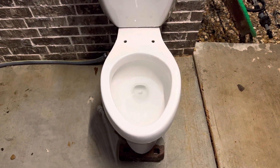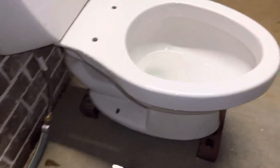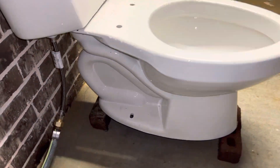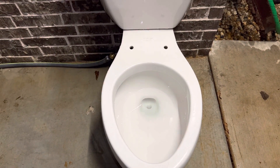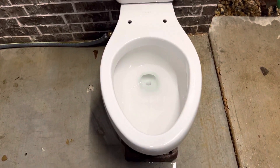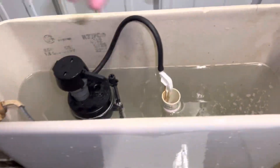This toilet is honestly really cool — I like everything about it except the performance. The flush, the design, everything is really cool in my opinion, but the performance is honestly very bad. It probably did okay on normal use, but I'm sure it clogged quite often. The trapway is really, really small, which is pretty sad. If y'all look here, you can see how small it is compared to my hand — it is just very tiny. It didn't really come with any tank parts when I got it, so I just put my own in. The only original thing it came with is the flush valve.